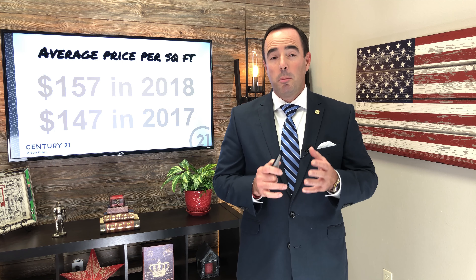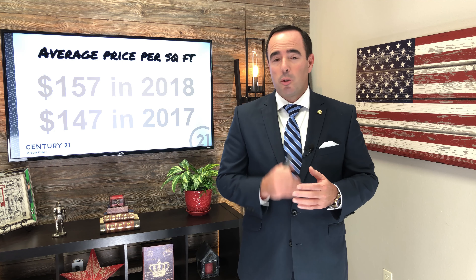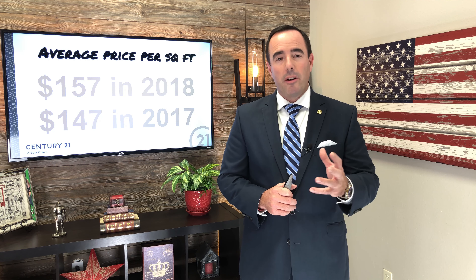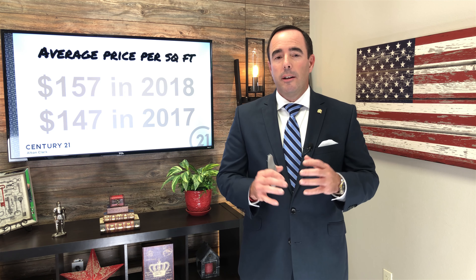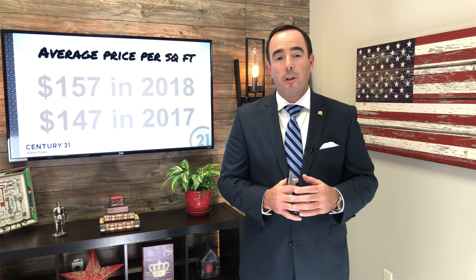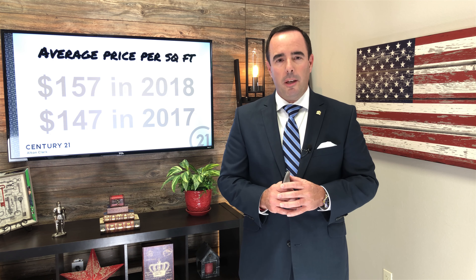That was up pretty drastically from $536,000 in 2017. Now here's a pretty important number for everybody to watch and monitor — one I'm going to be reporting on each and every month — that's the average price per square foot. It was right around $157 a square foot in 2018. Basically, you take that number, multiply it times your living square footage, and you have a good baseline for what your home's value should be.